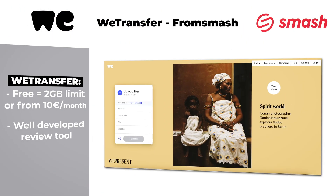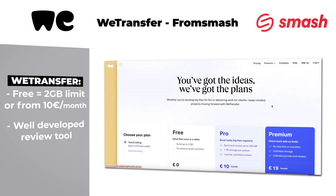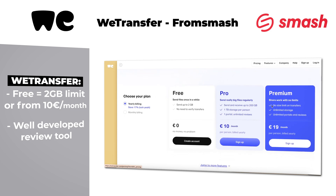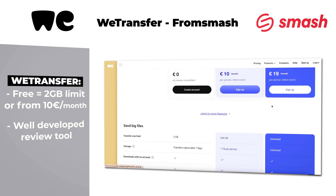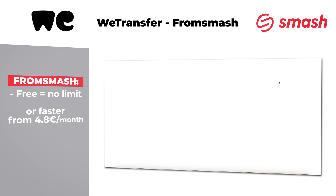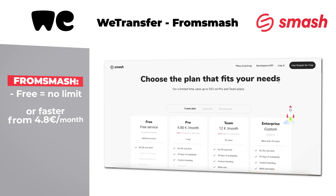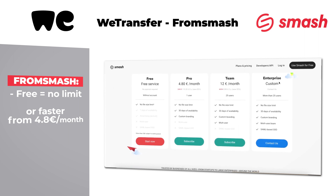Then comes the external category, to which I will include WeTransfer and Smash. WeTransfer has a 2 gigabyte size limit in the free version, or costs from €10 a month. It is a quite classic one — they've been around for a while, and they developed, more recently, a very well-thought review tool. Smash has a wonderful promise: you can send files without size limit already in the free version. They also have a paid version, making everything a bit faster, costing less than €5 a month. Some of these tools are cloud storage but can definitely be used as file transfer.